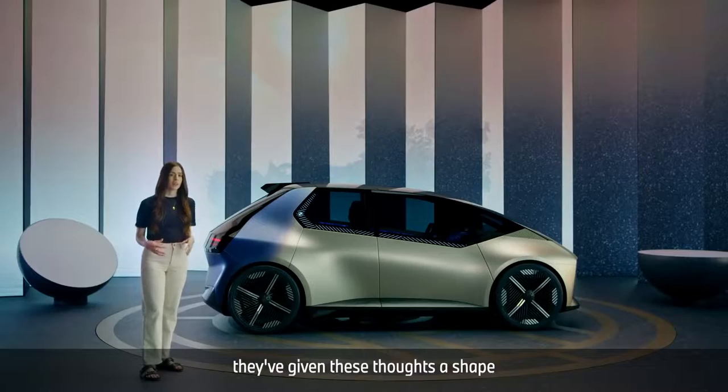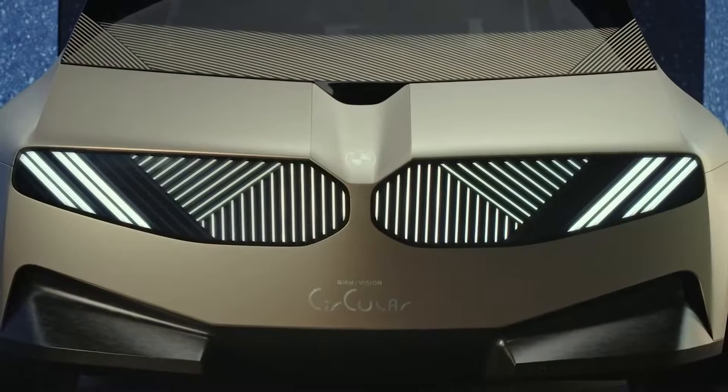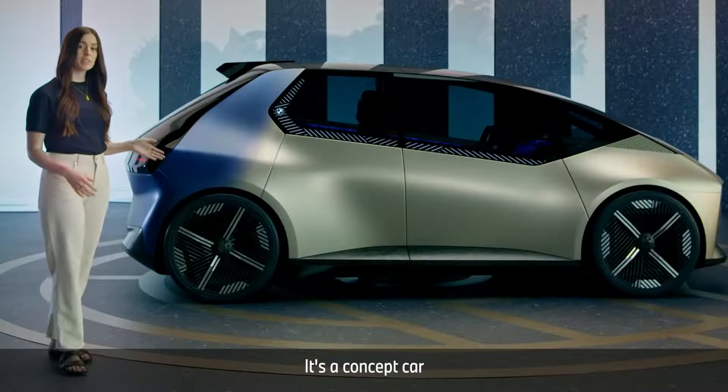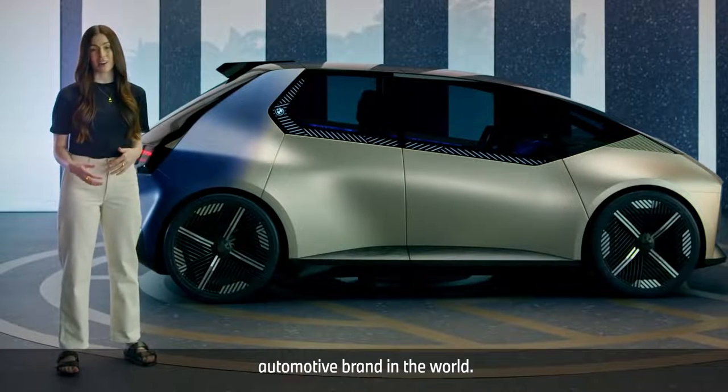That's BMW's Rethink principle. For the first time, they've given these thoughts a shape with the BMW iVision Circular — a concept car that marks the beginning of the journey to become the most sustainable automotive brand in the world.